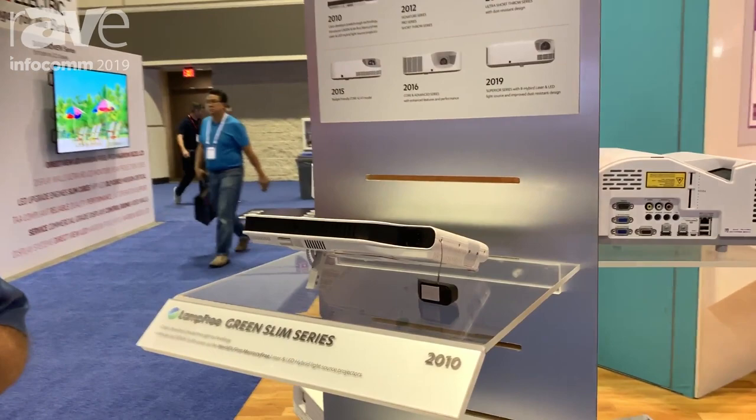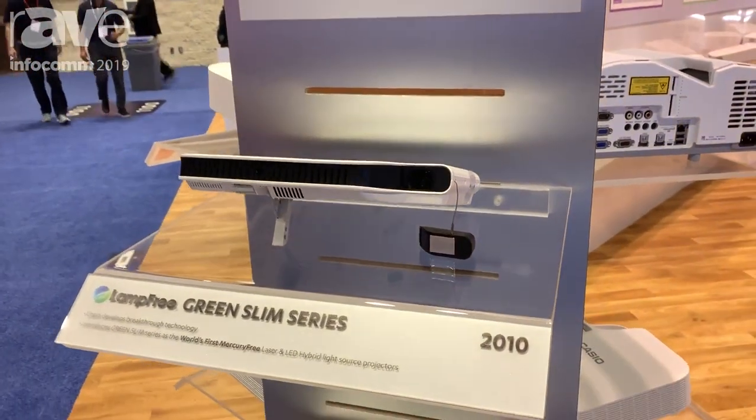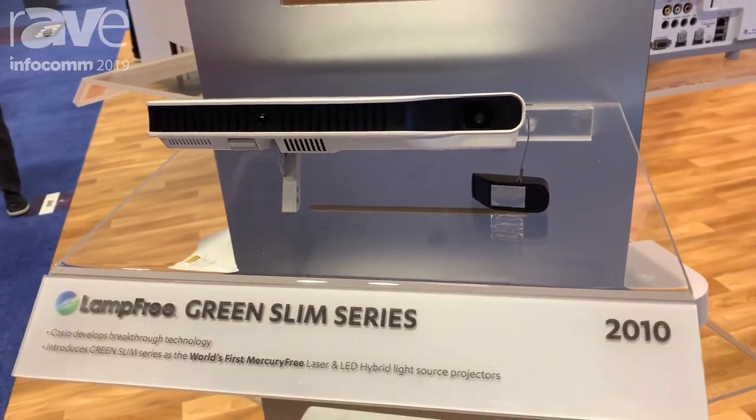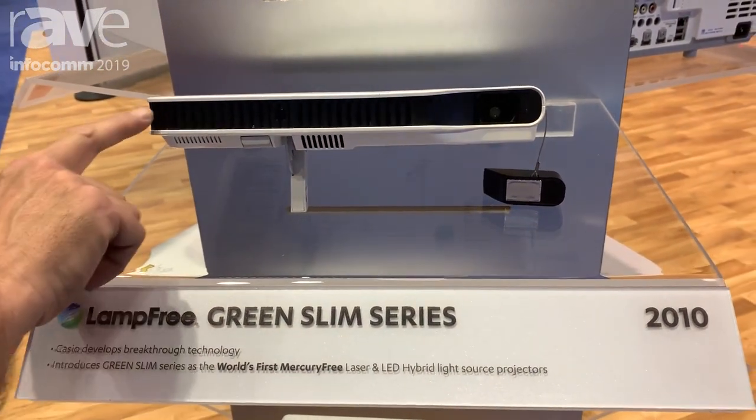Hi, this is Wayne with Casio, and I'm here in our booth at InfoComm. We're talking about our first lamp-free projector, which we introduced in 2010. Casio pioneered the laser lamp-free projectors, and this is our Green Slim series.